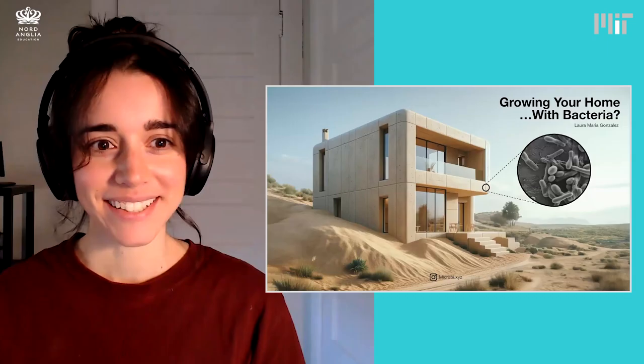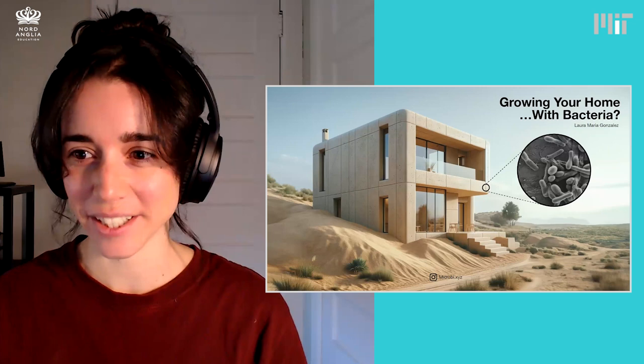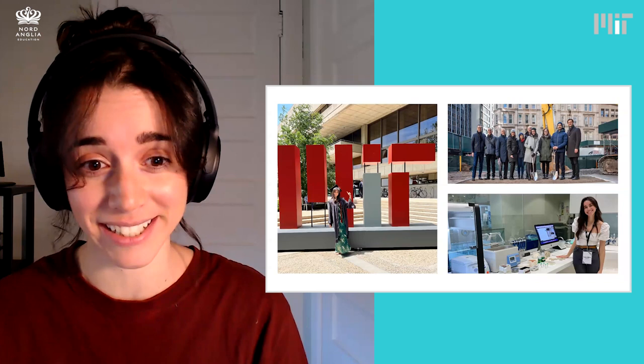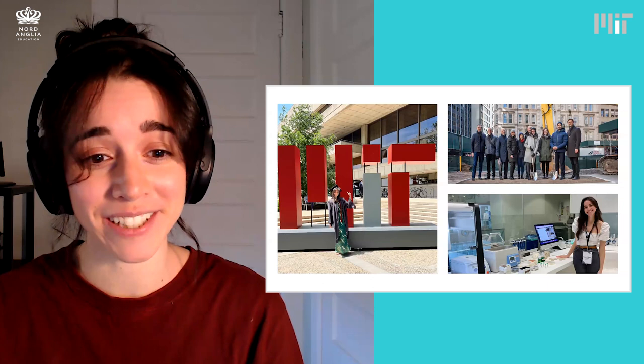So hi, everyone. Today, we're going to be talking about growing your home with bacteria. My name is Laura Maria Gonzalez. I'm an architect, designer, and scientist. I've always loved building and making things when I was little, and I went to college to study architecture. I have a master's in architecture from MIT, and I worked in New York City to build skyscrapers where people can live and work.